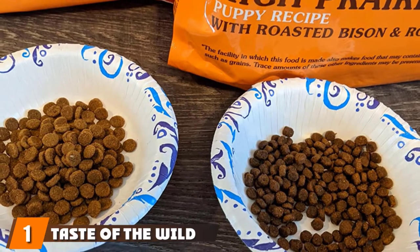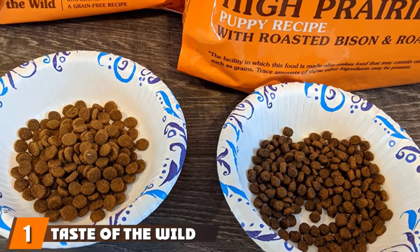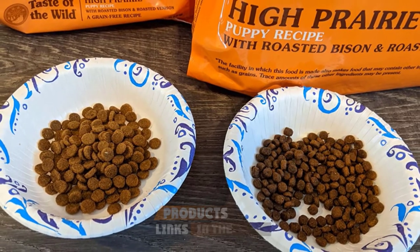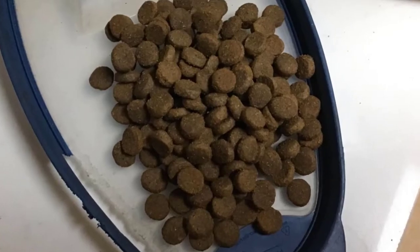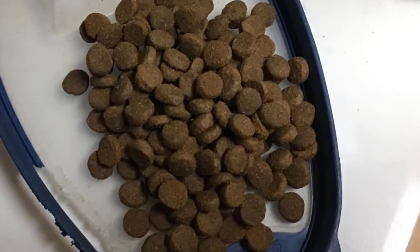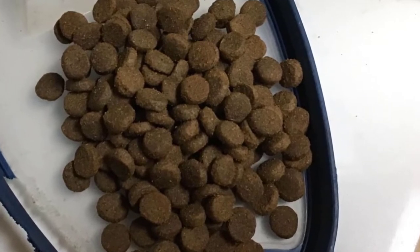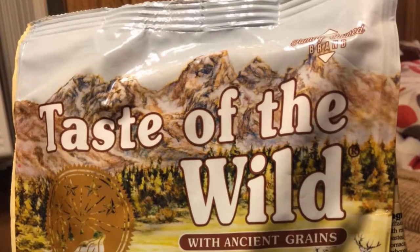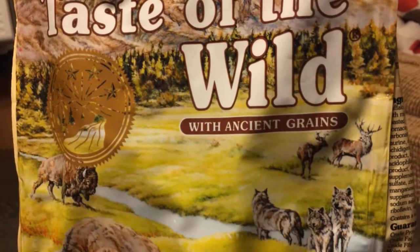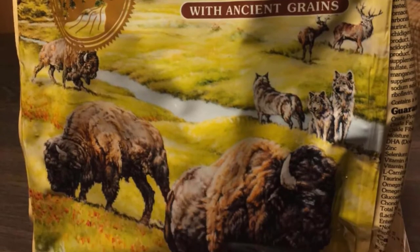At the first position of our list, we have Taste of the Wild Premium High-Protein Dry Dog Food. Your hunting dog will get plenty of energy — 370 calories per cup of food from this premium dry dog food. The protein content is 32%, which is vital for building healthy and lean muscle. This grain-free recipe is based on the diet of wolves and perfectly fits a dog's metabolism. The protein is provided by roasted bison and roasted venison, which are highly digestible and have an amazing flavor that your dog will love.